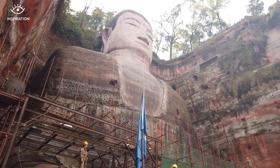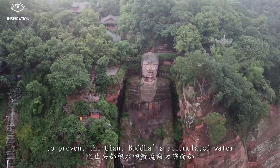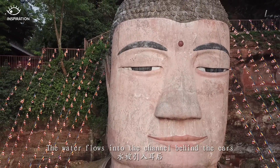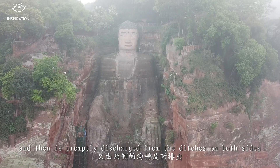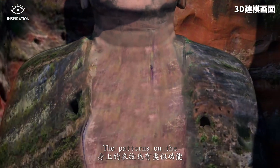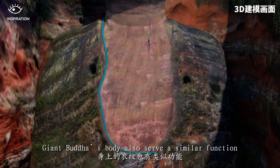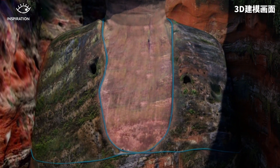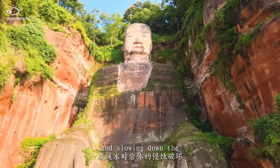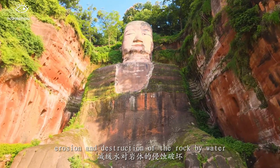To prevent accumulated water from the Giant Buddha's head flowing to its face, the water flows into the channel behind the ears and is promptly discharged from the ditches on both sides. The patterns on the Giant Buddha's body also serve a similar function, stopping the flow of water along the body and slowing down the erosion and destruction of the rock by water.